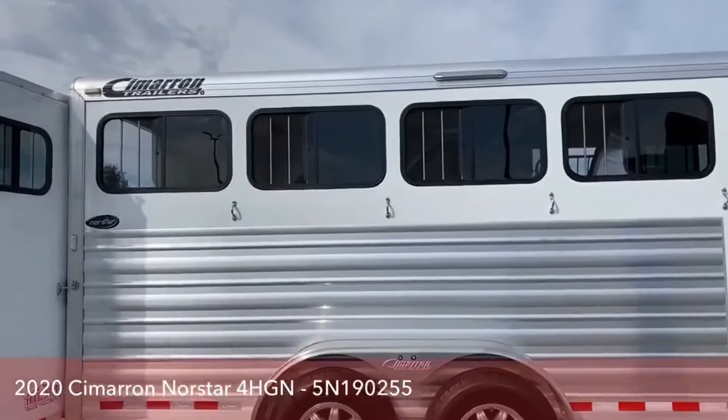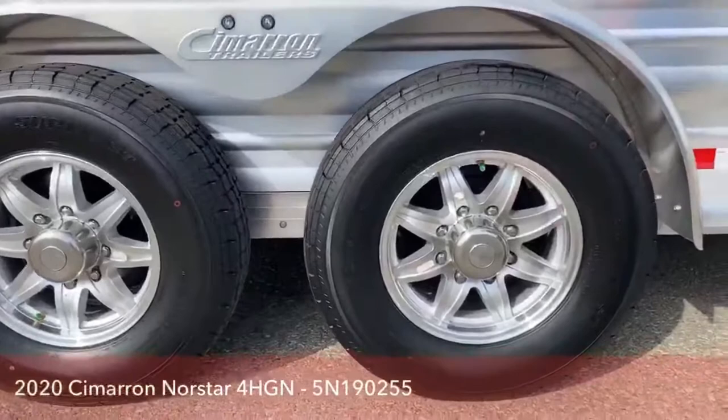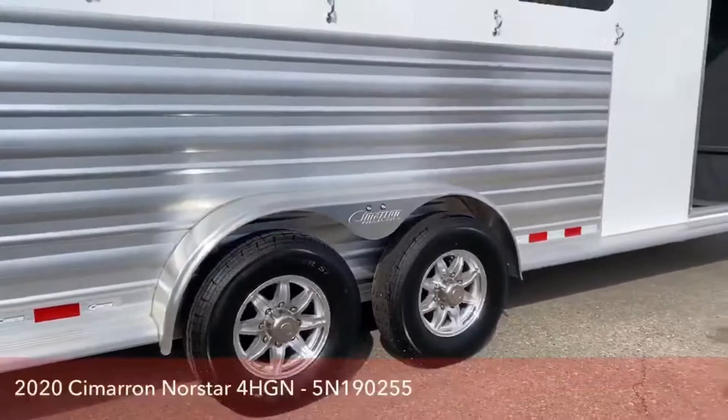This trailer is riding on two 6,000-pound Dexter rubber torsion axles. These tires are nitrogen filled, which helps in Colorado with your tires contracting and expanding — you won't get that fluctuation in your PSI levels. If you do get a flat tire you can fill them with normal air and just take it to a dealer and they'll put nitrogen back in it for you.